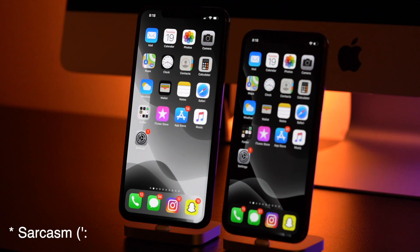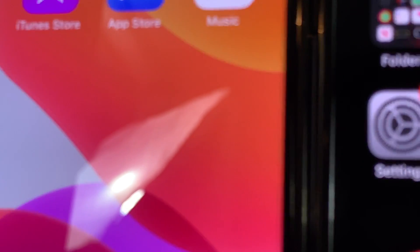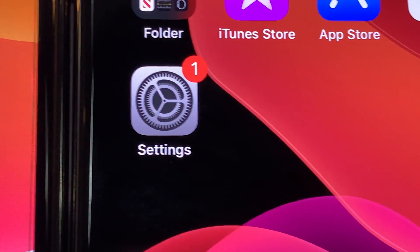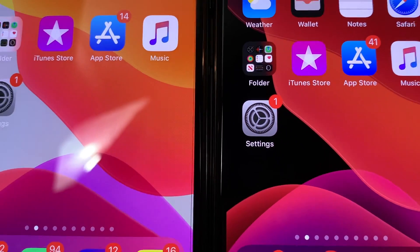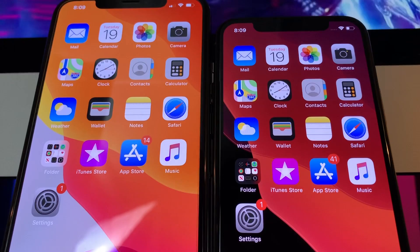Thus, finally, advancements in science and technology allowed Apple in 2019 to roll out a state-of-the-art system-wide dark mode that finally worked. And it was about damn time. What people failed to realize is that dark mode has an enormous impact on battery life on OLED phones — basically any iPhone with the iPhone X style design, with the notable exception of the XR and the iPhone 11.